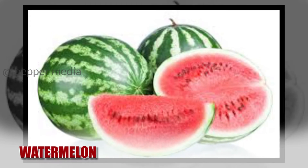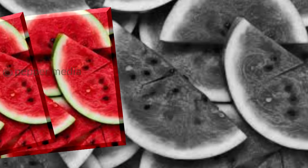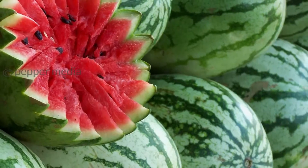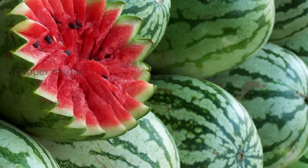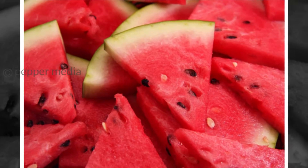Watermelon. Juicy watermelon is high in water content. Almost 90% of it is water, which means you do not add too many calories, but it keeps you hydrated and full. It also contains an amino acid called arginine which helps melt belly fat.